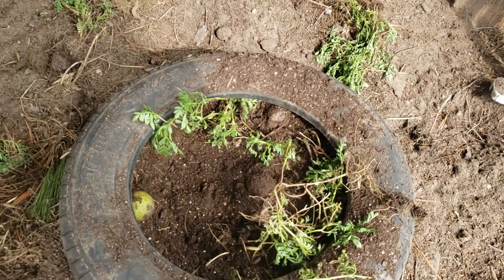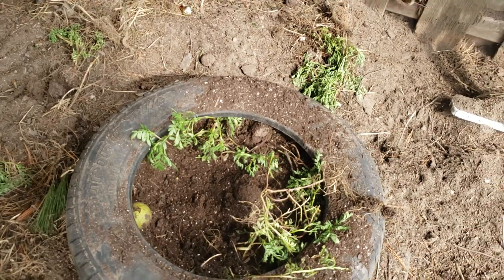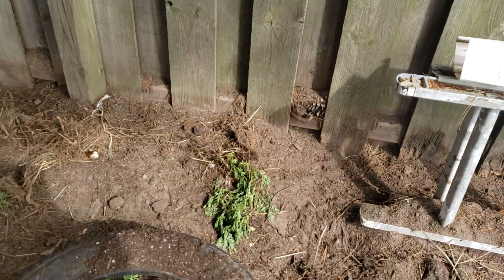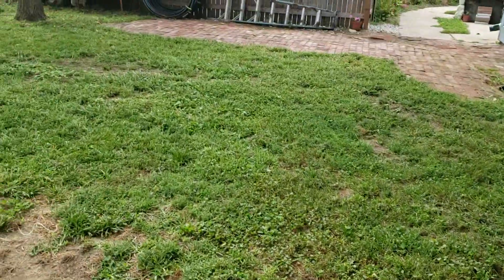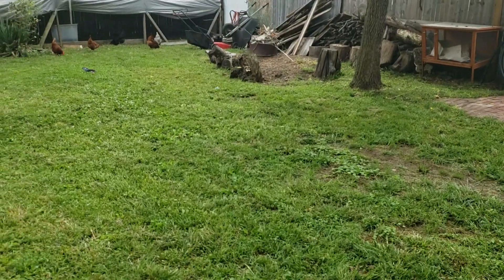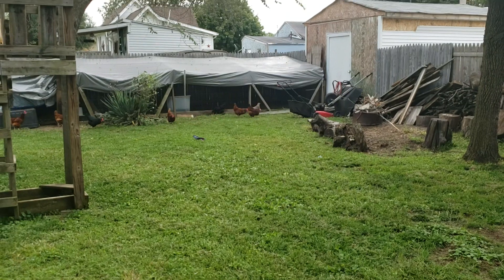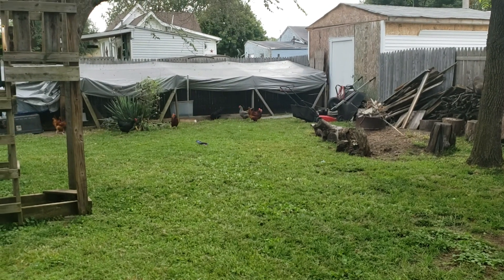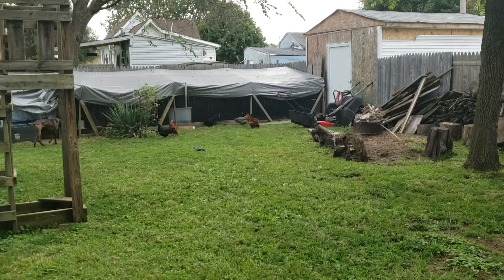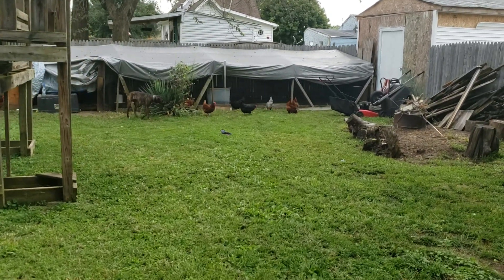They weren't dandelions — they were marigolds. They knocked some out, but oh well. We didn't really have any money invested in those besides 99 cents for seeds. They've left most of the flowers alone all summer long. They get in the beds and like to dig, but that's the first plant they've really torn up.